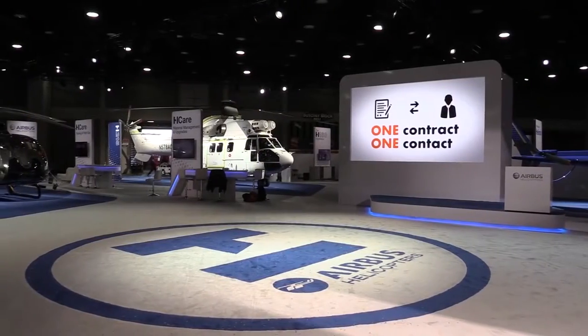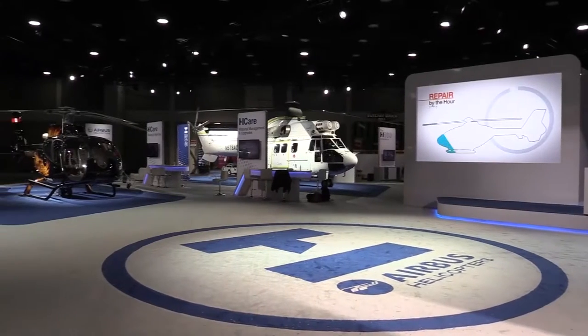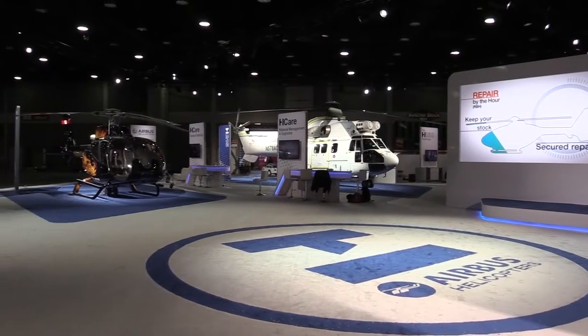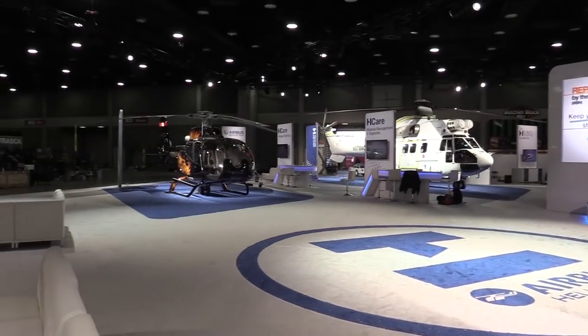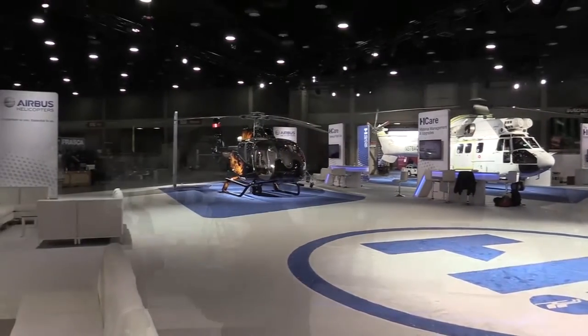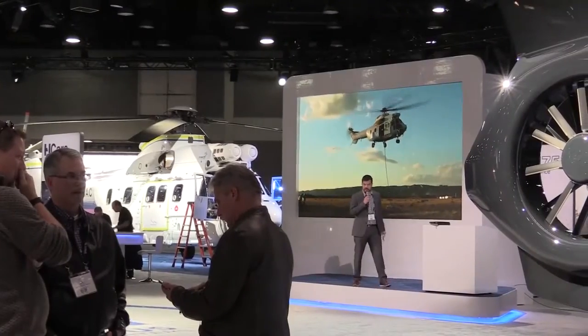The booth this year is designed so that attendees can find a comfortable and engaging space to relax from the show and get better acquainted with Airbus Helicopters products, services and personnel. In fact, each 30 minutes will feature a presentation by a different member of the team.